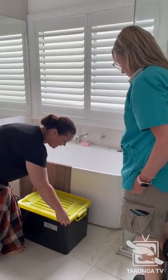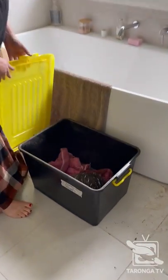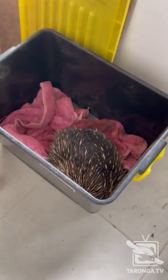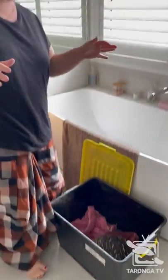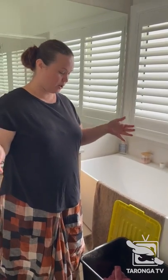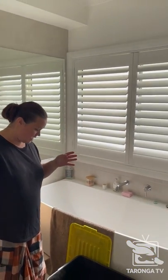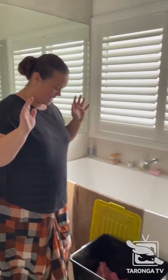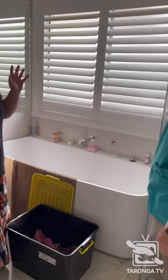So this is an echidna. He was brought into care last night. Some gentlemen were checking on a property down at Pit Town Bottoms — it's completely covered in flood water, about 14 metres high. He was seen floating on the flood water on a mattress, with lots of insects, spiders, everything on the mattress.